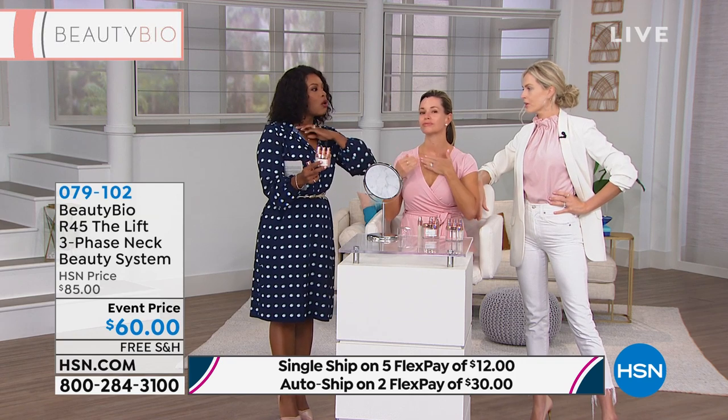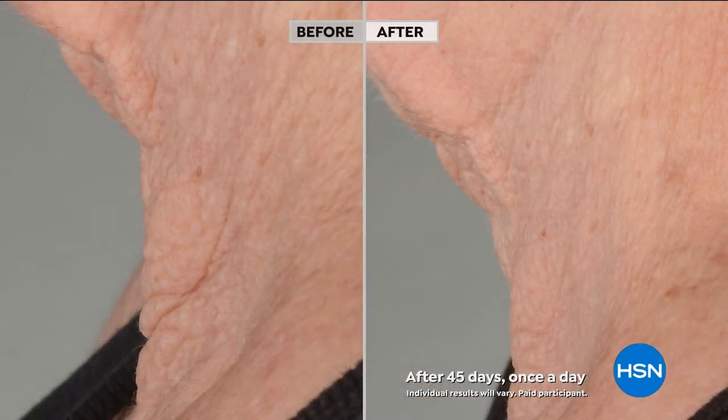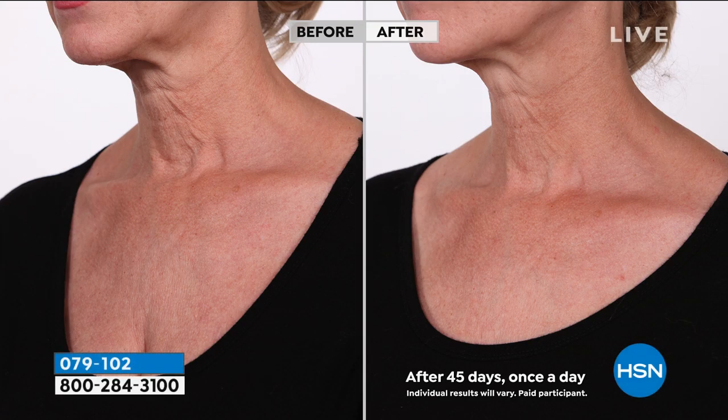Take it from the décolleté all the way to the chin. Look at these results — it almost looks like candle wax in the before, and so sweet: a beautiful woman whose gorgeous neck this belongs to said she would not wear any of her necklaces because she felt like they were getting caught in the fold. She didn't think anything could be done. We said, give it one more try — and look at the results she had after one round. If you're on auto-ship, your results get better and better each round, and your after becomes your before for the next round. This is only after one round of treatment.